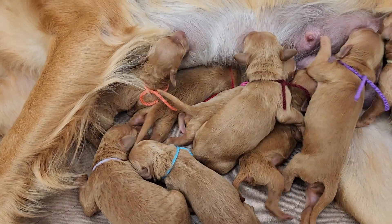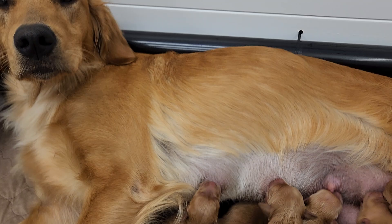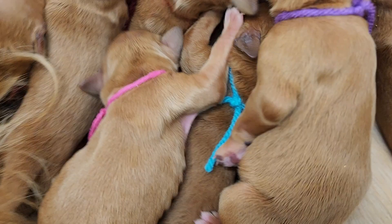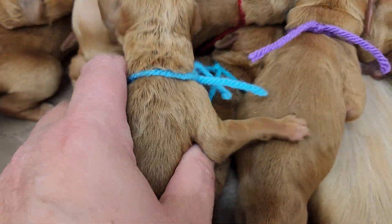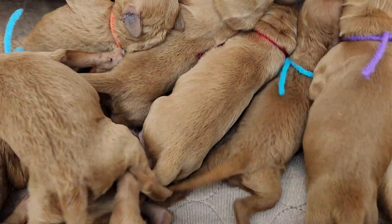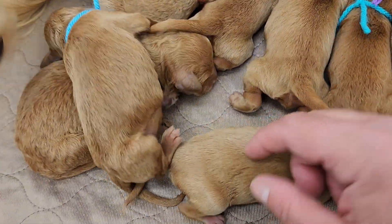Hi everyone! Here we are today with Kallie's litter. I know on the videos it looks like we have two blue collars, but actually we have one teal and one light blue. The darkest, smallest puppy is teal and the light blue is the boy.